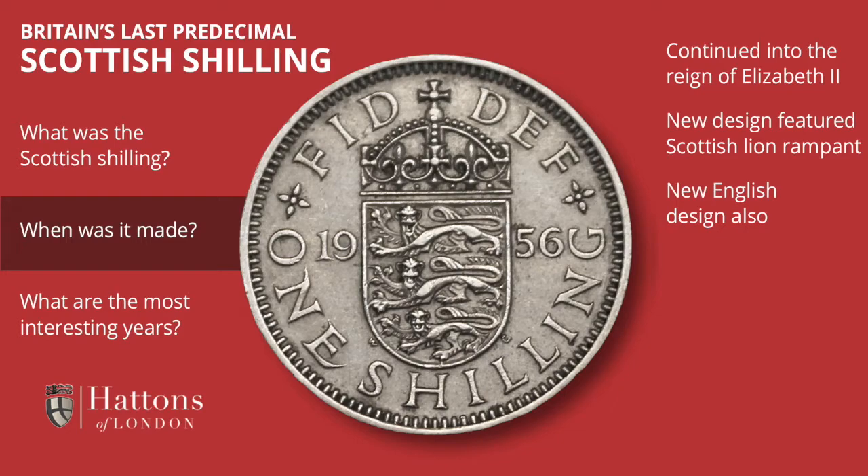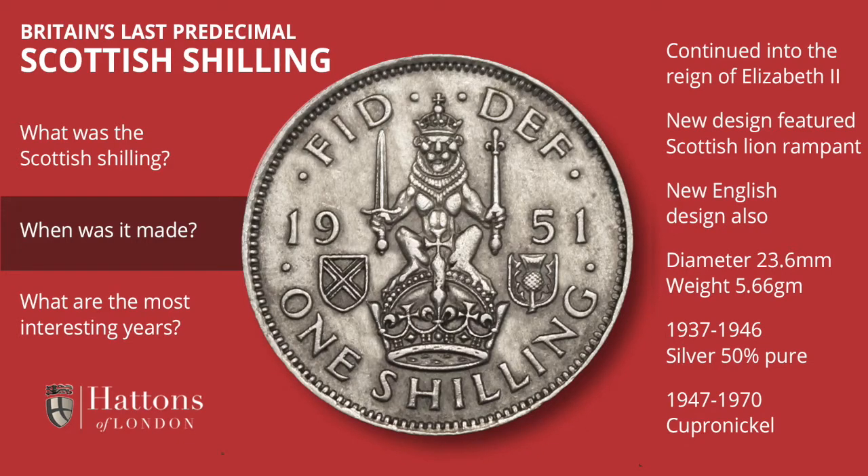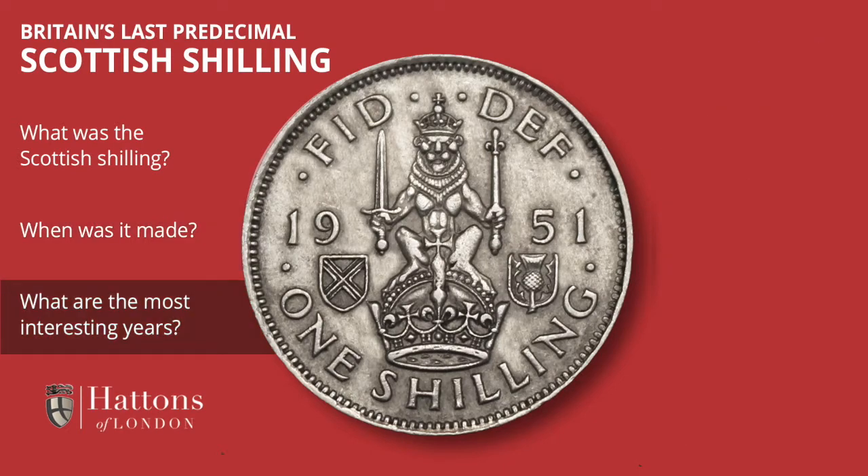The Scottish design shilling measured 23.6 millimeters in diameter. In the years 1937 to 1946 it was minted from 50% pure silver, but thereafter it was produced in copper-nickel. Its weight remained unchanged at 5.66 grams. Such a short series struggles somewhat to provide too many interesting dates.